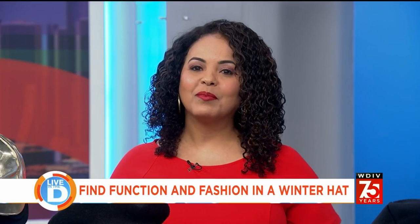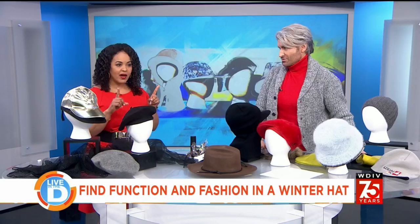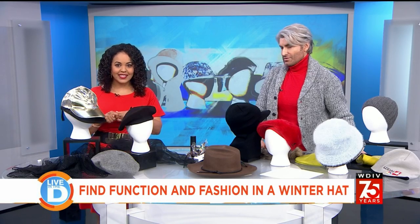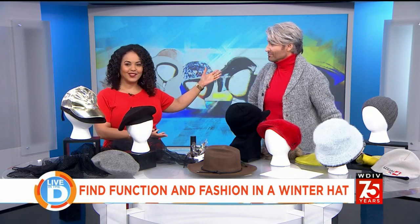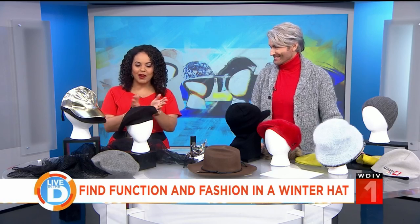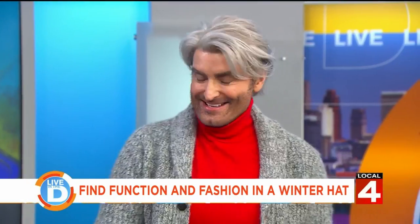Alright, well let's get into this. When the temperature drops, a winter coat isn't the only thing that you need this time of year. Once it's cold outside, you have to have a winter hat. But let's be honest, finding the right one that matches your style and makes you happy with the way it looks can be a challenge. So here to help with some advice on how to pick the right one is Local 4 Style Editor John Jordan.